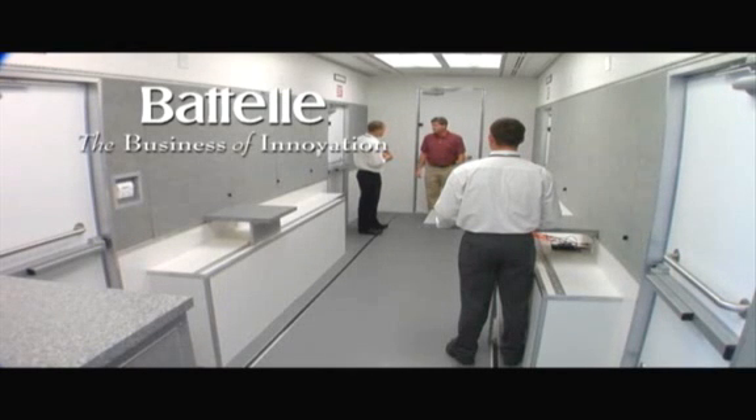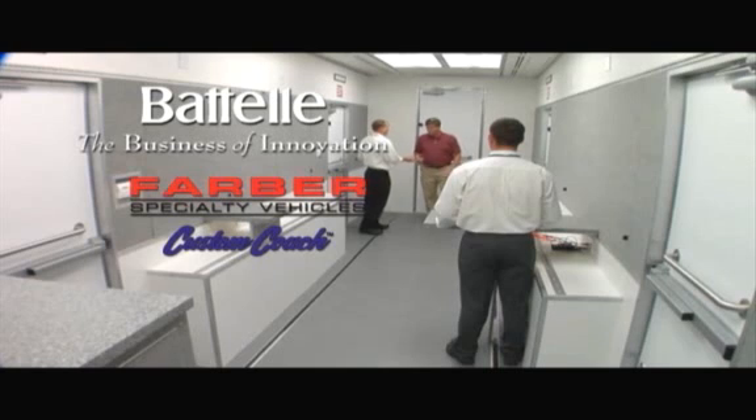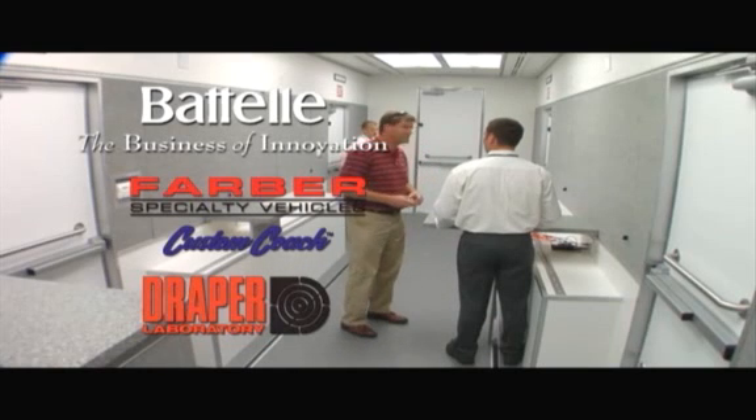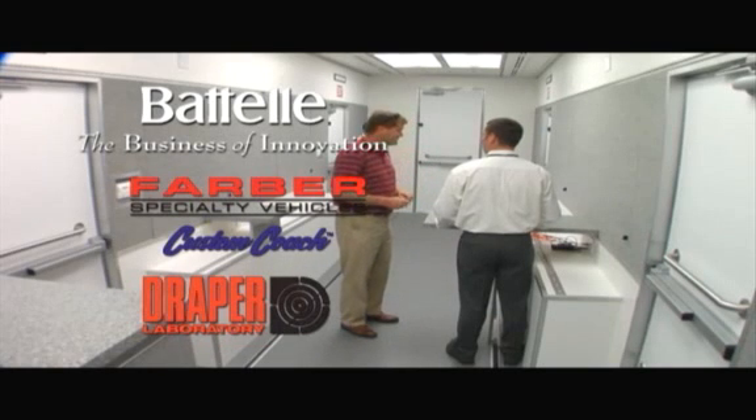Battelle has partnered with industry leaders Farber Specialty Vehicles and Draper Laboratories to design and develop a portable research facility for the development and demonstration of innovative security screening technologies: